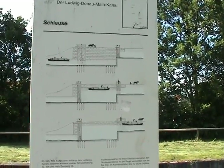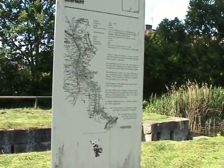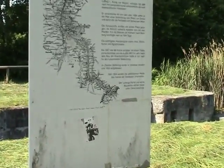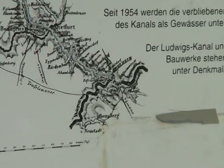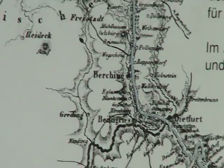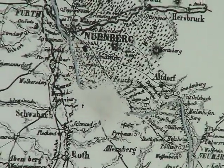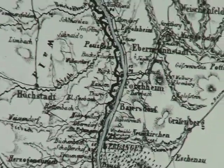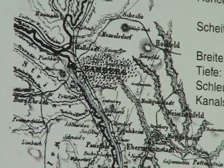An einigen Stellen entlang des Kanals werden mit Infotafeln der Schleusenvorgang und die Lage des Kanals noch einmal deutlich erklärt. Der Kanalverlauf über Kelheim, Dietfurt, Berching, Sengental, Neumarkt, Altdorf, Burgtann, Feucht, Nürnberg, Fürth, Erlangen, Feuchheim und Bamberg noch einmal in seiner ursprünglichen Darstellungsweise.